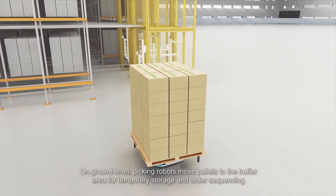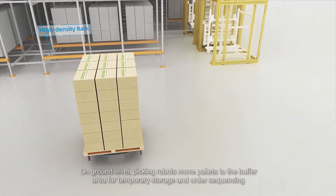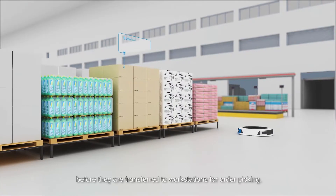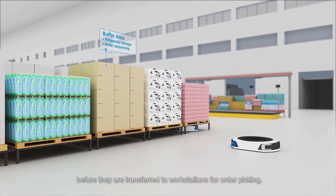On ground level, picking robots move pallets to the buffer area for temporary storage and order sequencing before they are transferred to workstations for order picking.